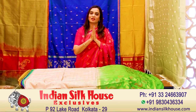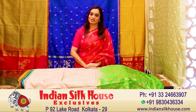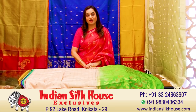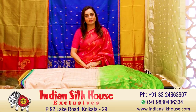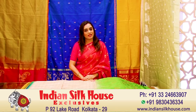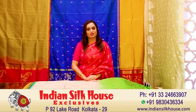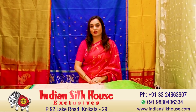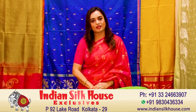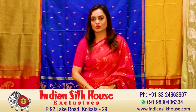Hello friends, I am Kavita Samsuka from Indian Silk House Exclusives. I am here to welcome you all to New Year's Day. We are starting this new series for you. Ananya is a collection that I will show you every Friday, with a new collection and a new episode.